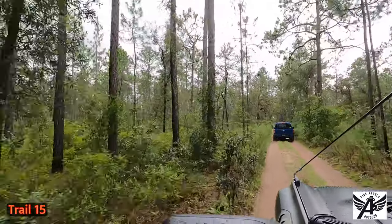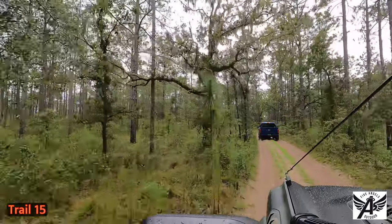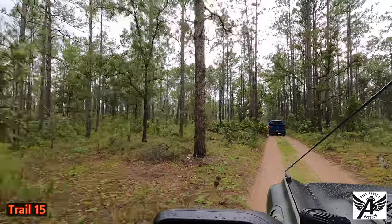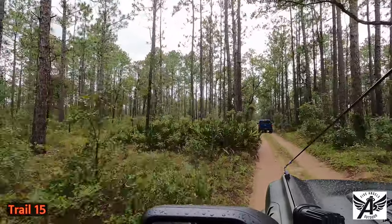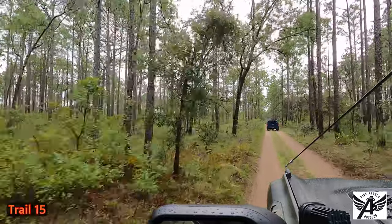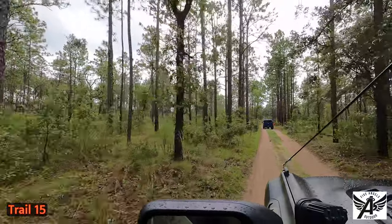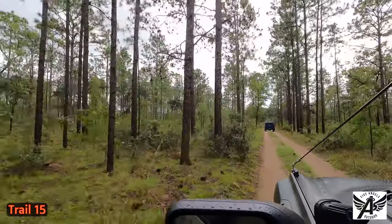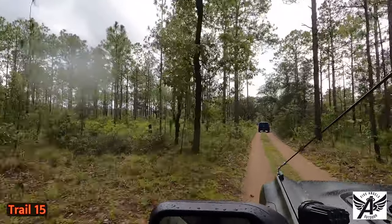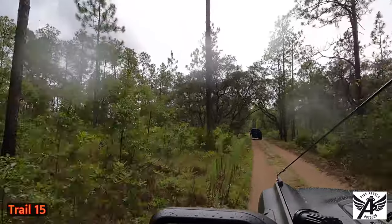I put the Bronco into off-road mode just to test out the setting. Off-road mode is pretty much four high, rear lockers with traction control off — pretty straightforward. Right now what we're doing could easily be done in two-wheel drive, but we'll see what's in store for us. I think there's some water or something coming up.